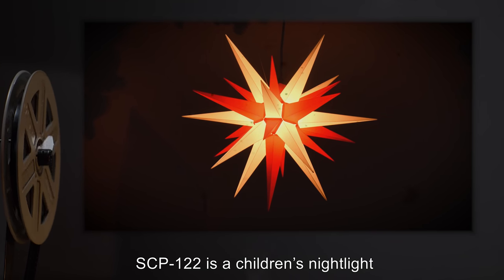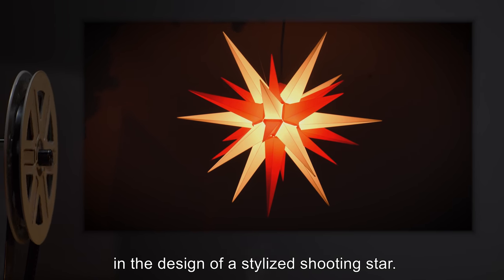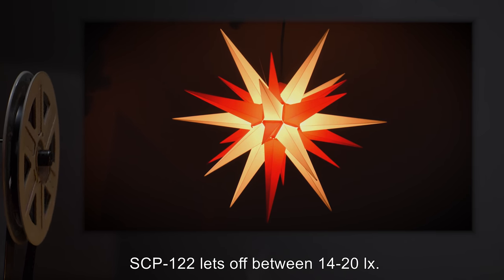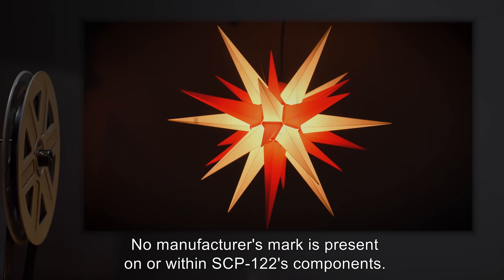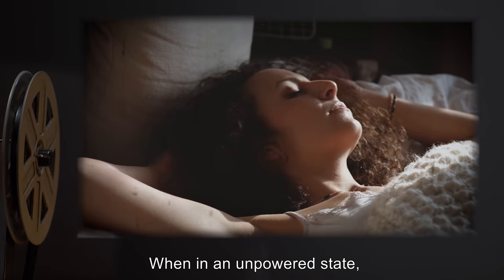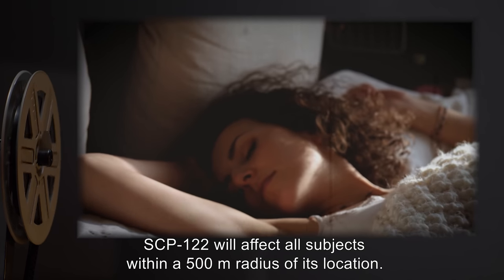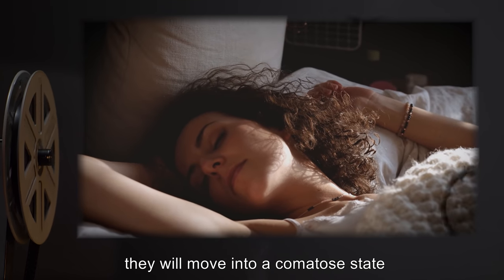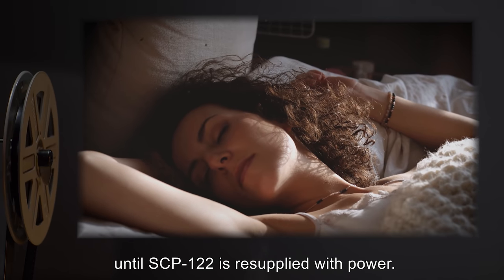SCP-122 is a children's nightlight in the design of a stylized shooting star. When it is in a powered state, SCP-122 lets off between 14 to 20 lux. No manufacturer's mark is present on or within SCP-122's components. When in an unpowered state, SCP-122 will affect all subjects within a 500-meter radius of its location. When the subjects enter REM sleep, they will move into a comatose state in which they will remain until SCP-122 is resupplied with power.